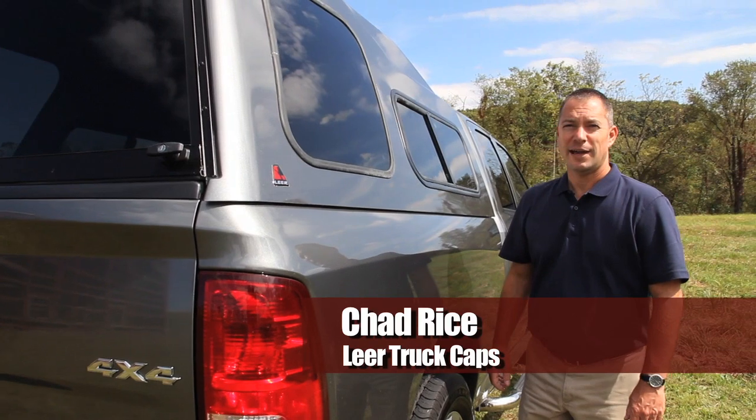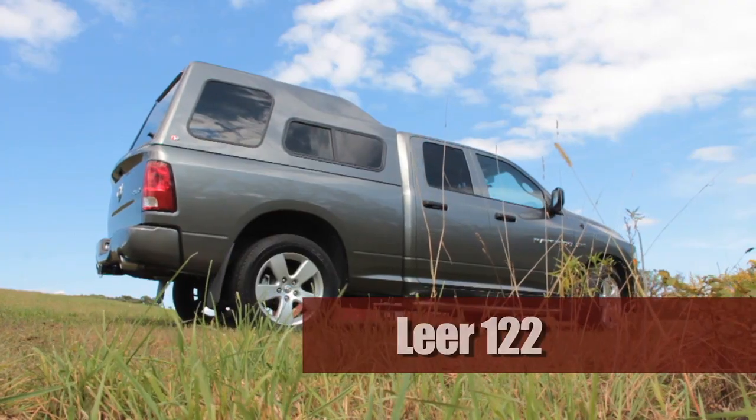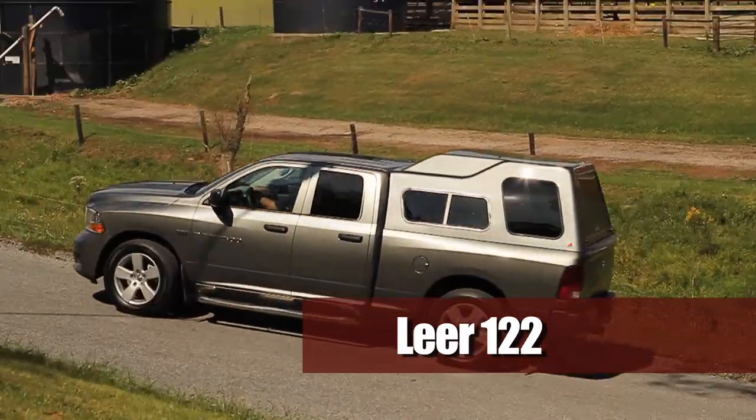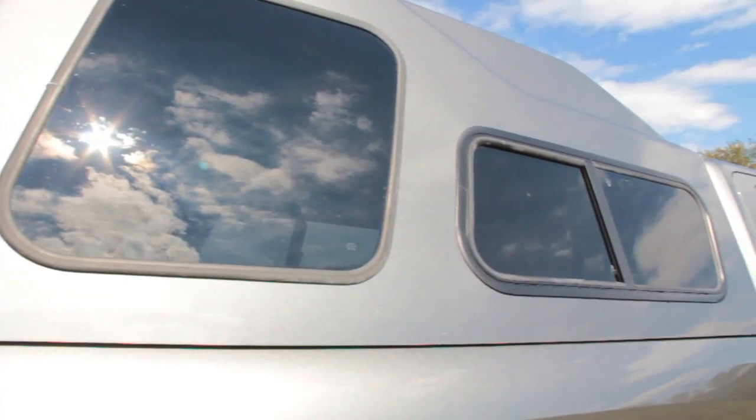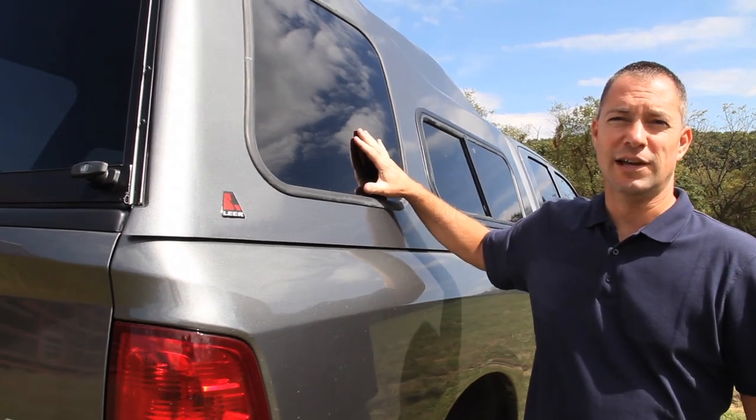Hi, I'm Chad Rice with Lear Truck Caps. This is our 122 Hi-Rise model. This cap features a side sliding window as well as an oversized bay window.